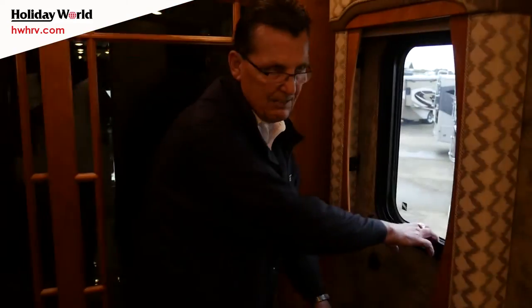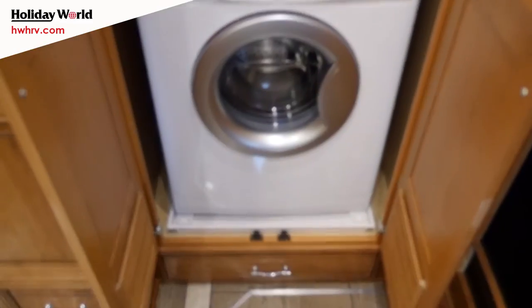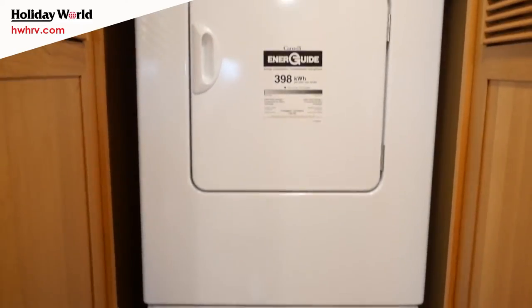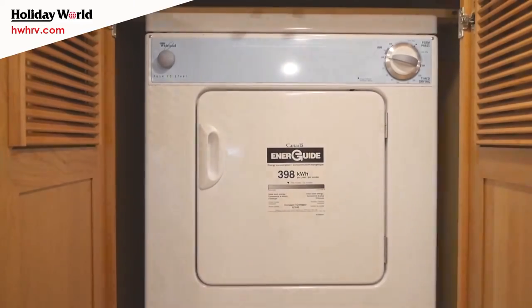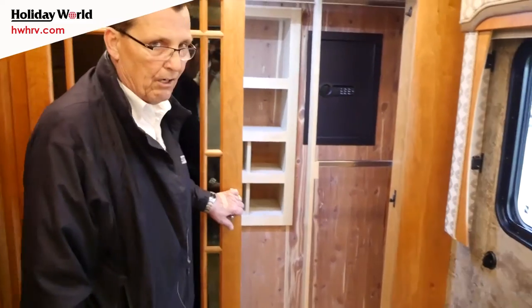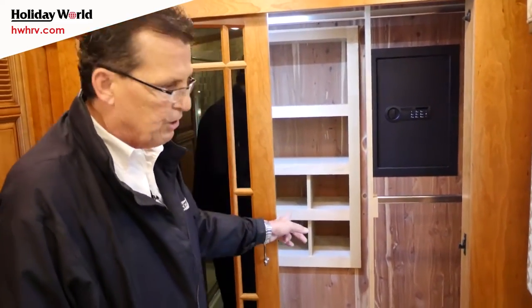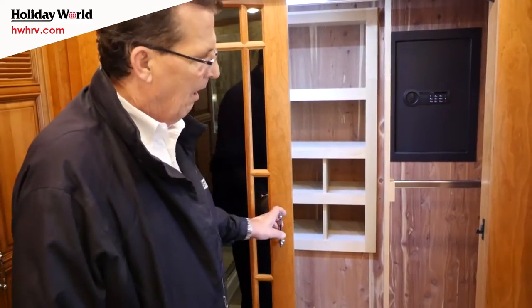All major name brand appliances — Whirlpool appliances, separate washer, separate dryer. Cedar-lined closet throughout, cedar-lined closet in the back with a built-in safe and a big storage shoe rack in the back too. All electric flush on the toilet.